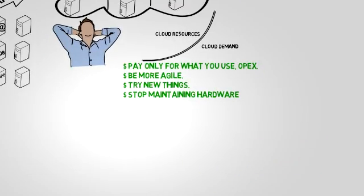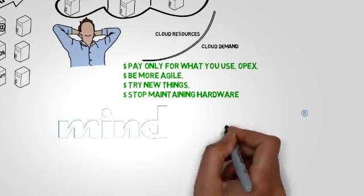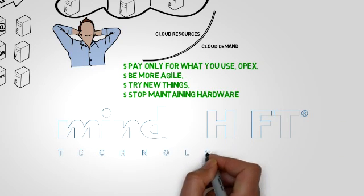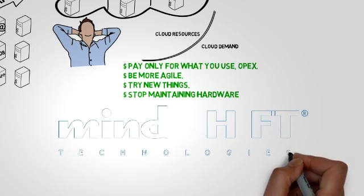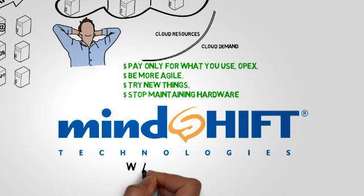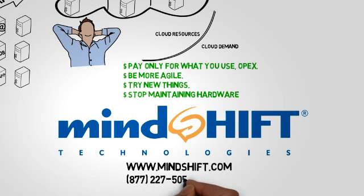Mindshift Technologies has been providing cloud services since we started business in 2000. Our solution was built to provide enterprise-class solutions and cloud scale to small and medium-sized businesses. We partner with the best vendors in cloud technology — companies like VMware, EMC, and Cisco — to deliver the most flexible, secure, and stable cloud possible. If you have any questions or needs concerning the cloud, please give us a call.